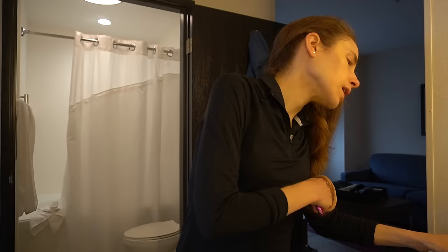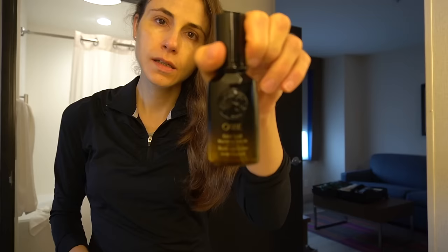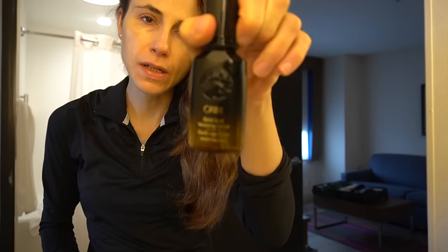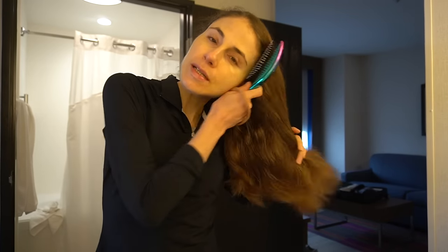Let's brush my hair. Last night I put some of this Oribe Nourishing Hair Oil in. I love this stuff, but it's super expensive. I get the travel size so I don't spend as much.